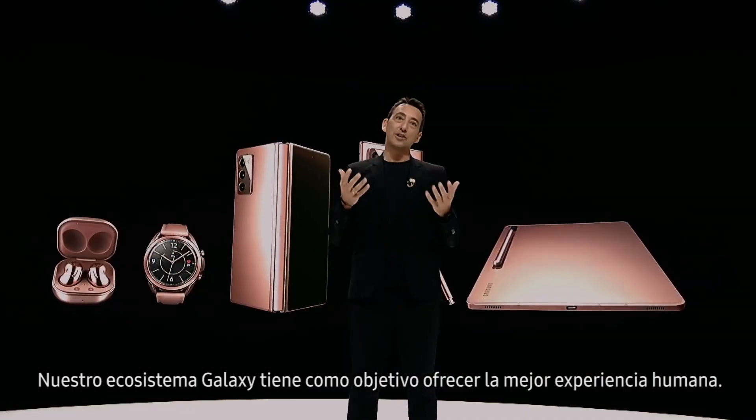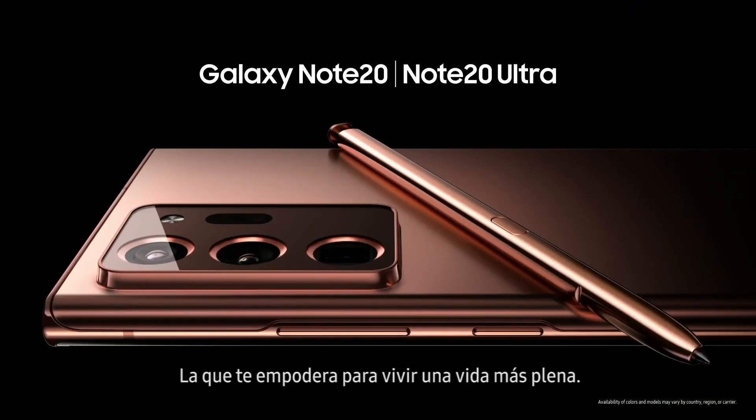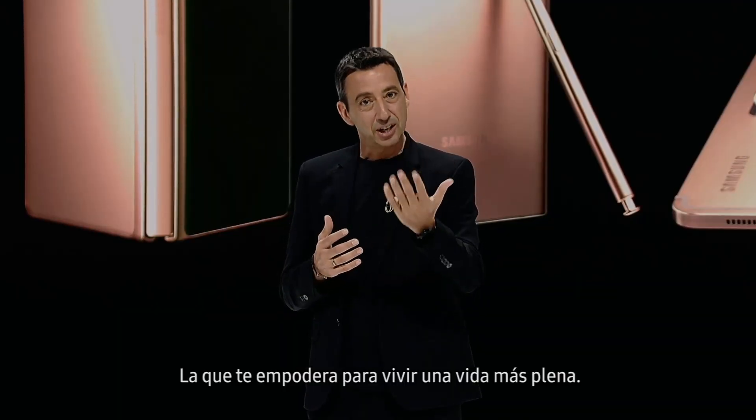Our Galaxy ecosystem aims to deliver the best human experience — one that empowers you to live a richer life.